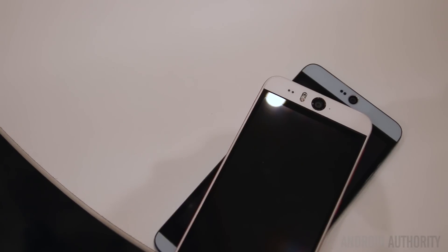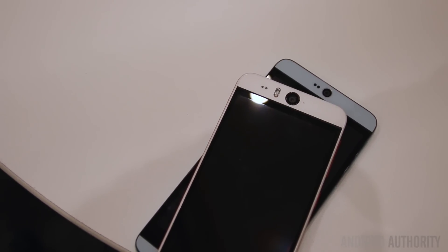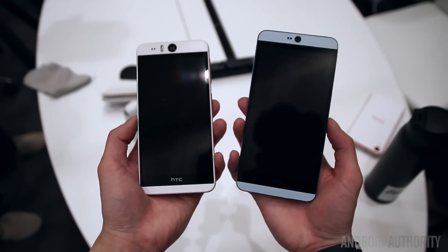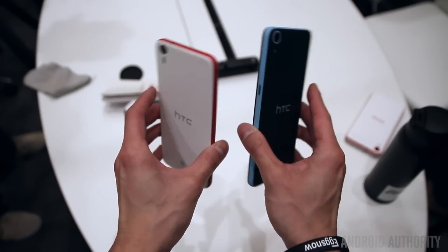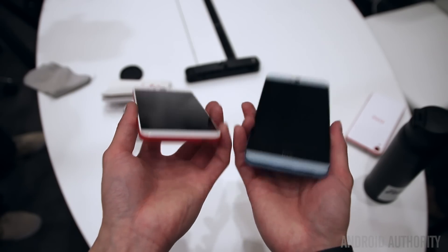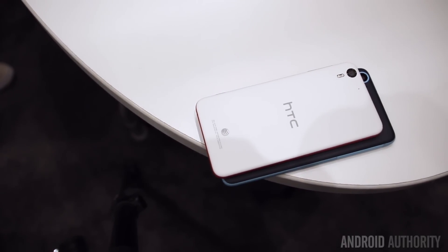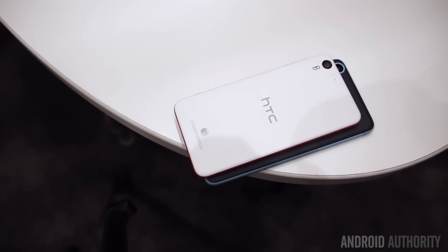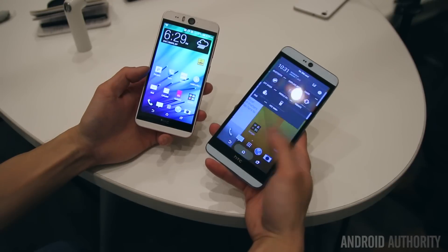As mentioned, both smartphones come with front-facing BoomSound speakers — the best part about any HTC device. The Desire 826 also comes with Dolby Digital enhancement, which should allow for an even more immersive experience. Whatever faults HTC smartphones may have, the audio experience is still arguably the best you can get.